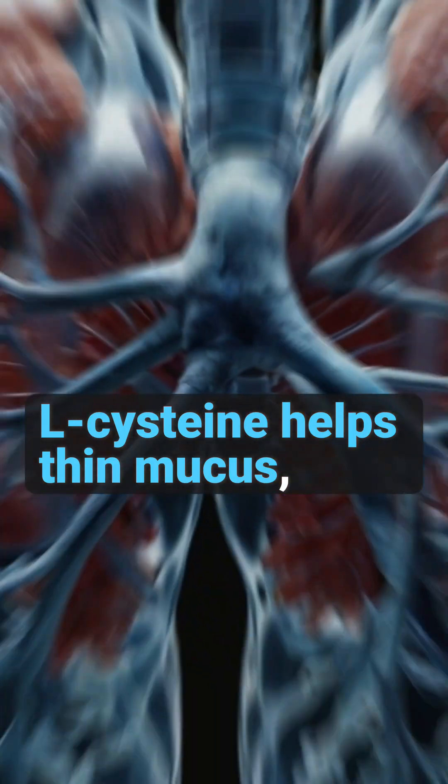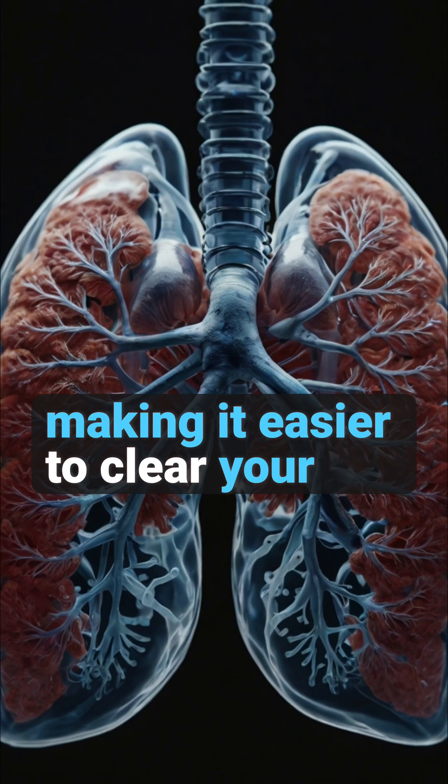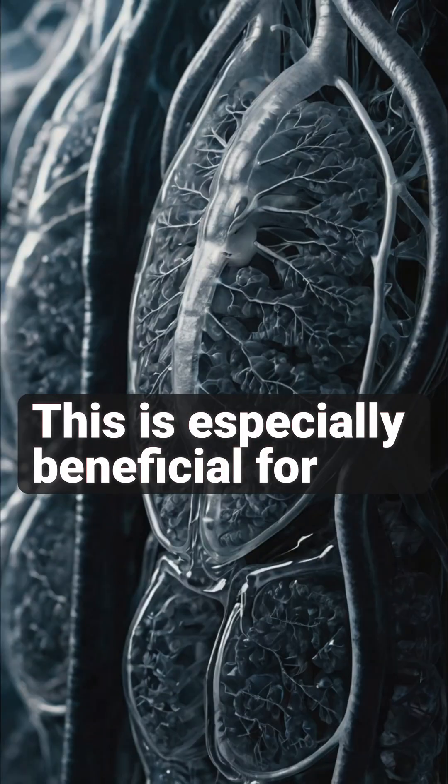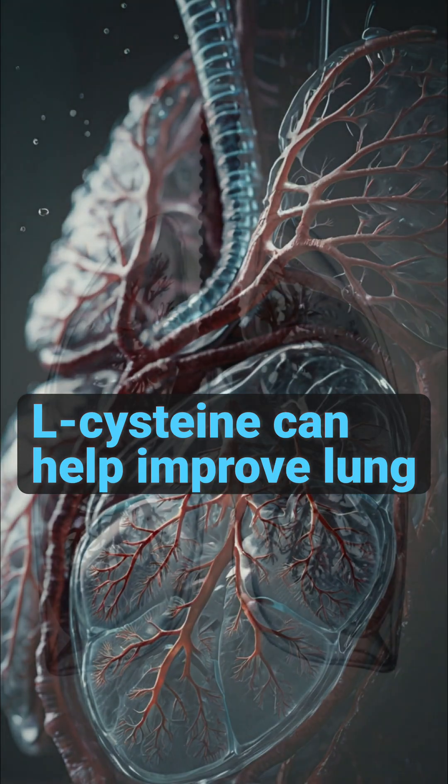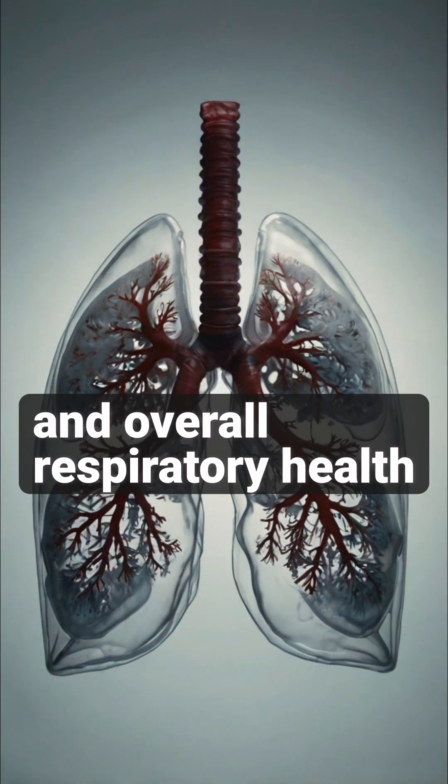Number three, L-cysteine helps thin mucus, making it easier to clear your airways and breathe better. This is especially beneficial for those with respiratory conditions like chronic bronchitis or asthma. L-cysteine can help improve lung function and overall respiratory health.